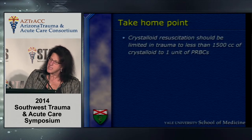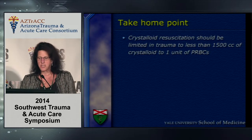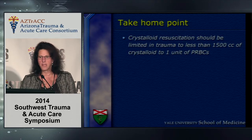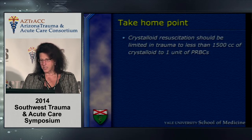My take-home point is that crystalloid resuscitation should probably be limited in trauma patients to less than 1,500cc of crystalloid per unit of packed red blood cells, and these data need to be studied in a prospective fashion.